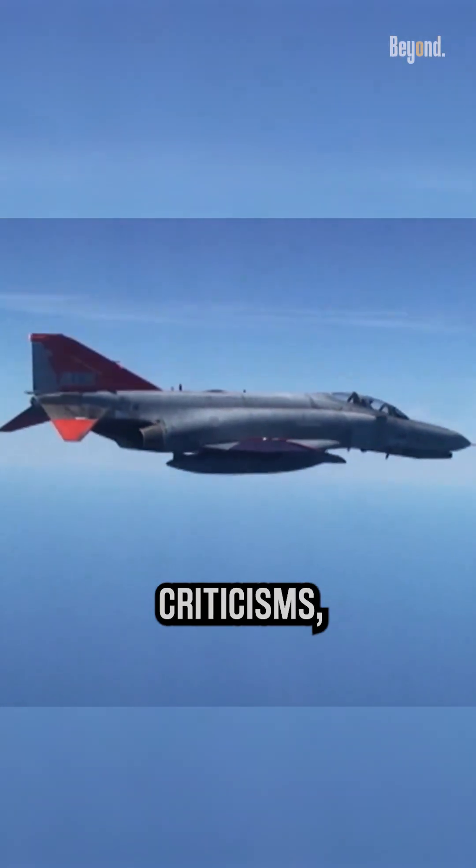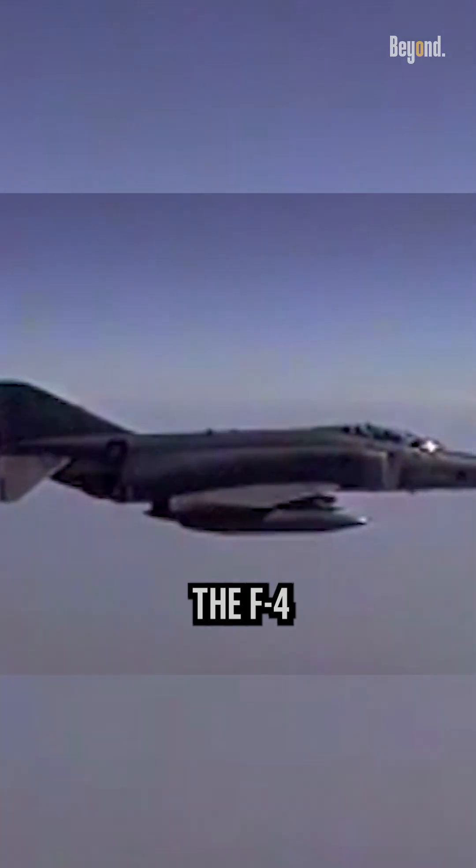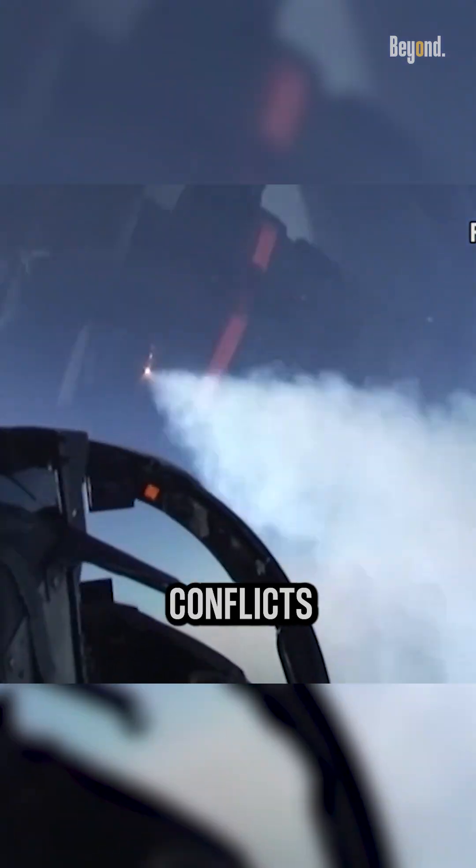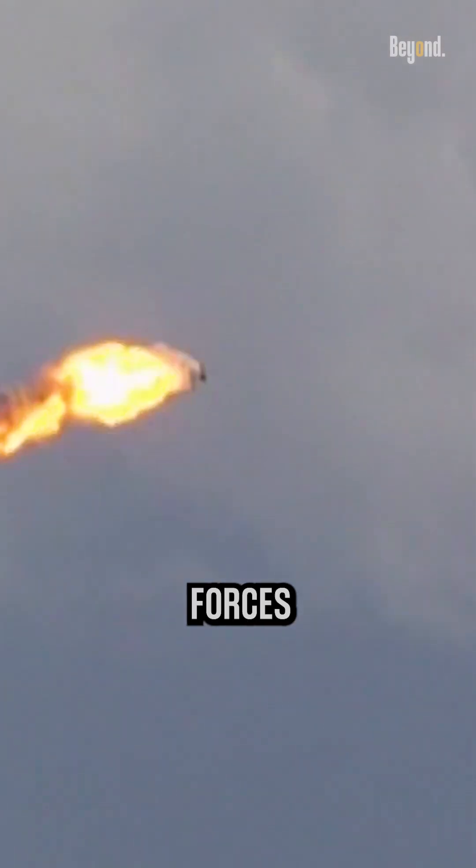Despite these criticisms, the F-4 Phantom was a highly successful and influential aircraft. It played a crucial role in numerous conflicts and served in various air forces around the world.